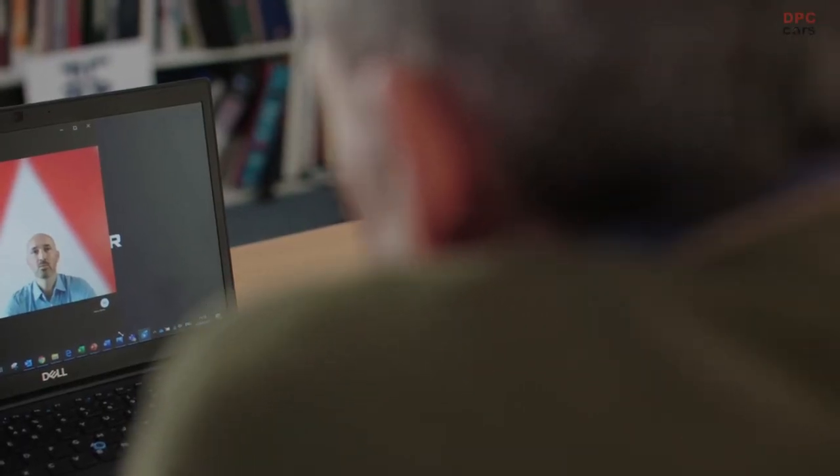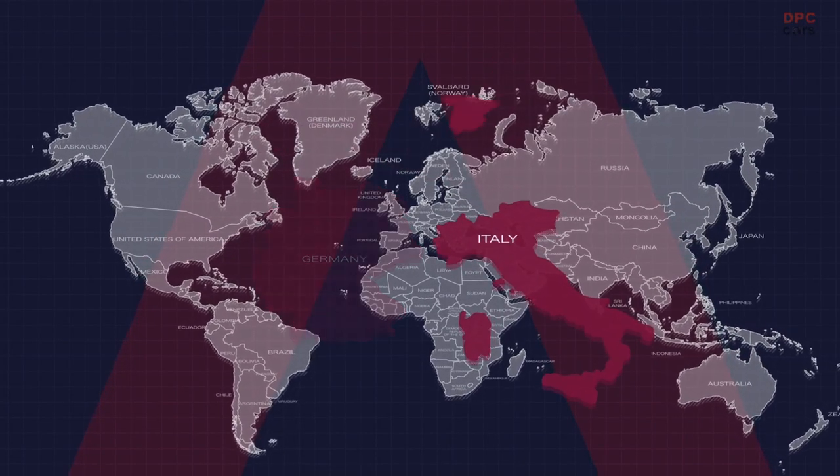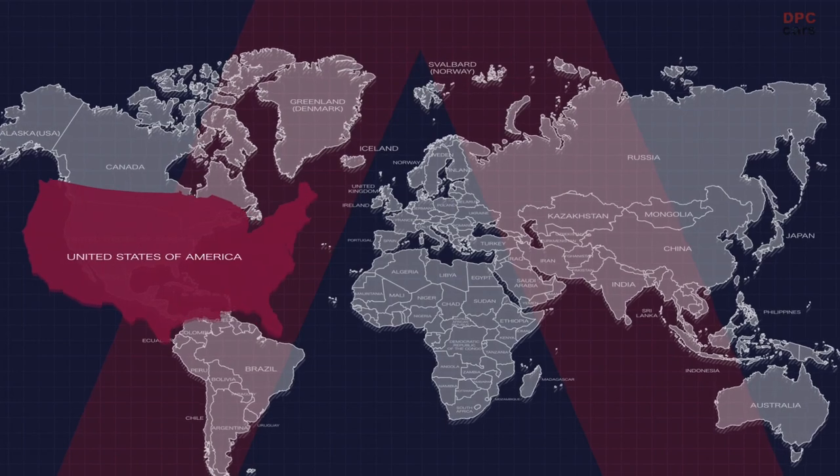Give me a sense of geographically where testing is going on. We are testing in more than 15 countries at the moment. We choose the countries with the most challenging environments. We will test in Austria, Germany, Italy, Spain, South Africa, Namibia, Sweden, Iceland, and the United States.